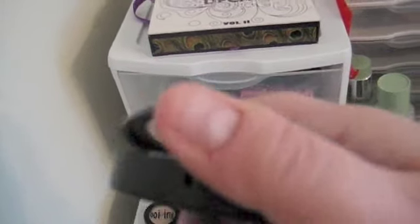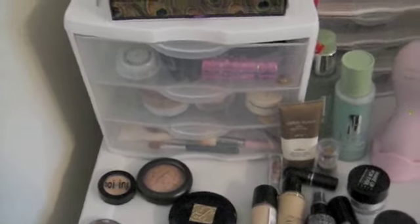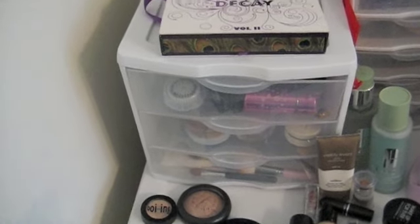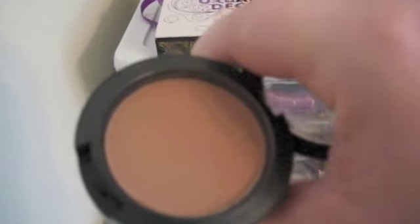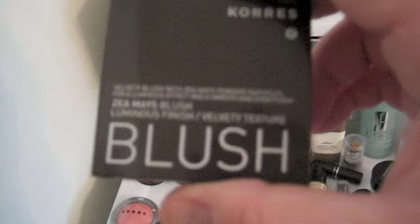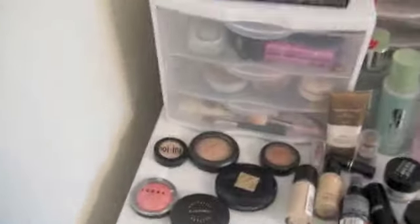Next is a blush by MAC, and this blush is called Harmony. It's kind of a brownish with purple, pink undertones. I use it as my bronzer because I have very fair skin and bronzer looks weird on me sometimes. Next is a blush by Correz, and this blush is a peach blush — Number 18 Peach. It's good for fall and winter.